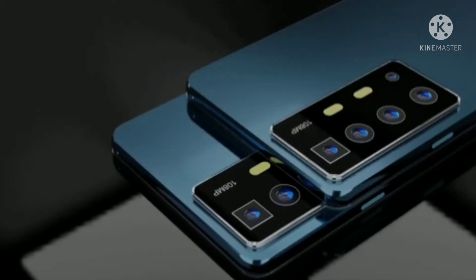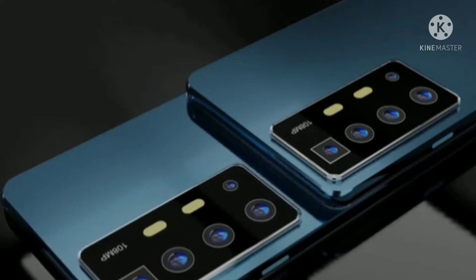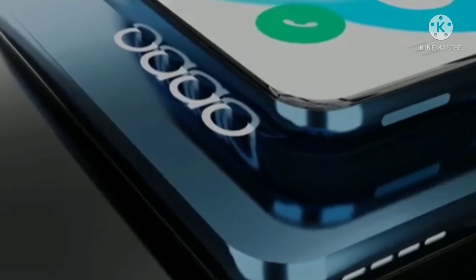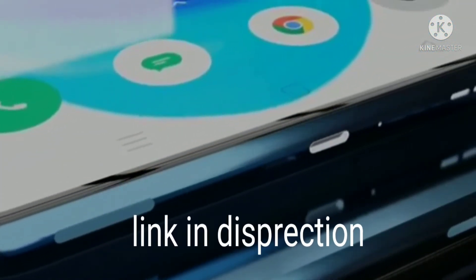Penta camera setup with 108 megapixel main lens, 6x optical zoom and 8K video shots. Buy with clip card link in description — please hurry up.